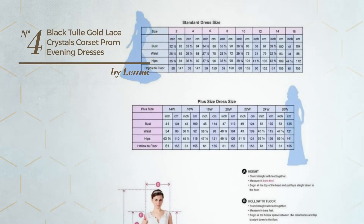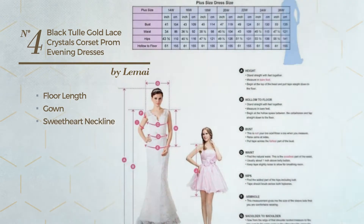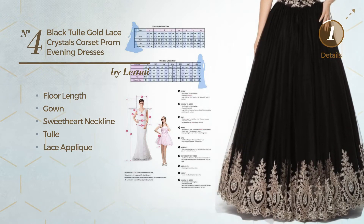Number 4: A Beautiful Floor Length Gown. Featuring a Sweetheart neckline, crafted from soft tulle, accentuated with lace applique. Available merely in this color.